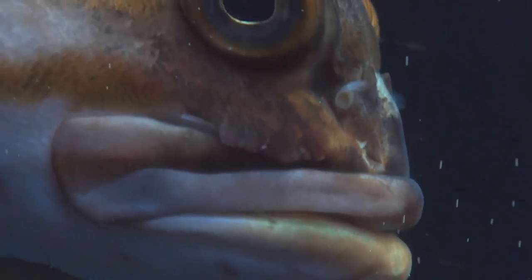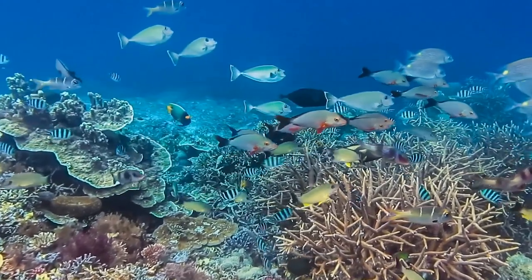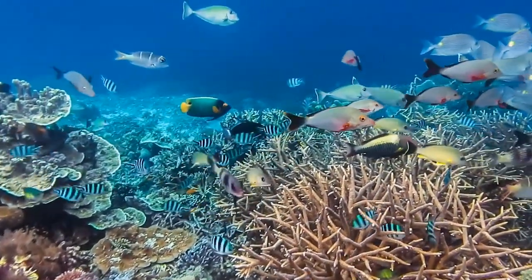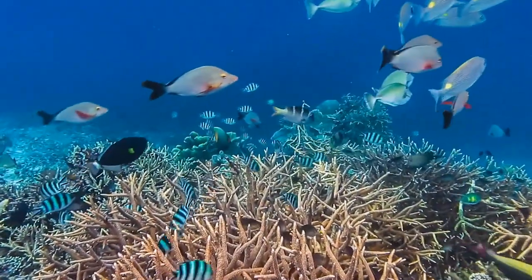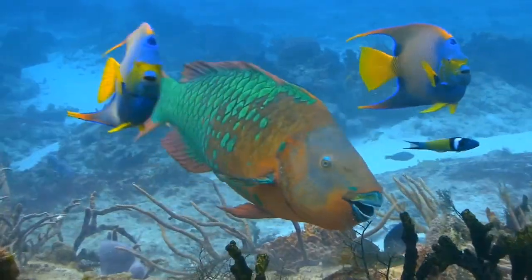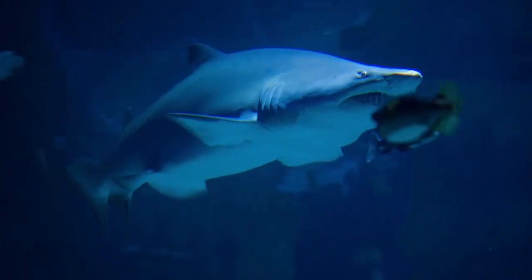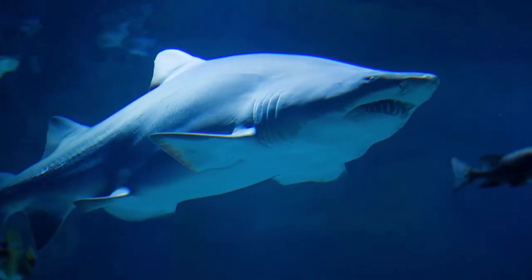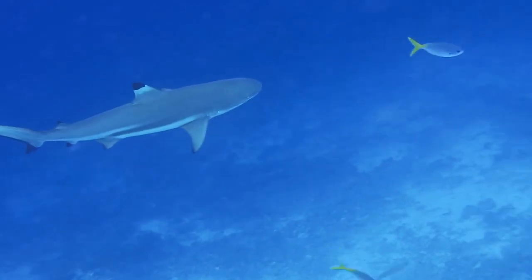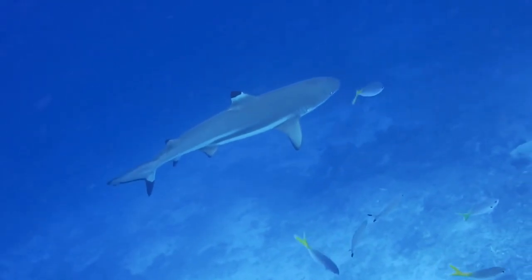Swimming onto the scene is Oscar the omnivore. He's not picky — he enjoys munching on both plants and smaller fish to get his energy. Brace yourselves for the top predator, Sandy the Shark. She rules the underwater food chain, keeping the balance by controlling the population of other marine creatures.